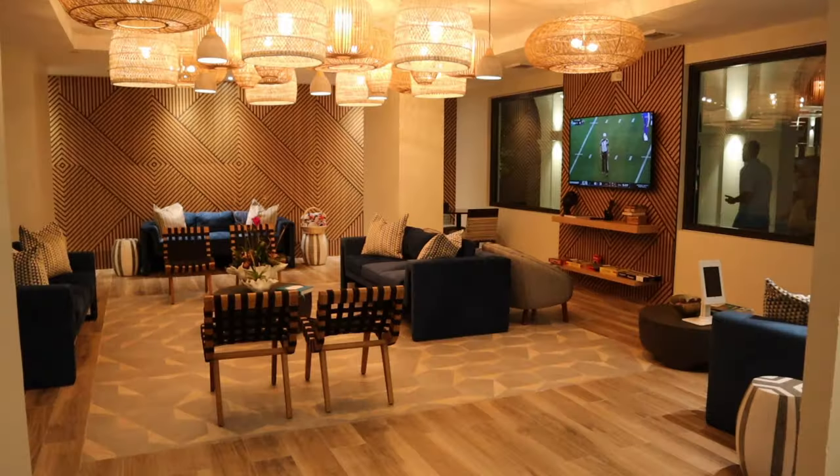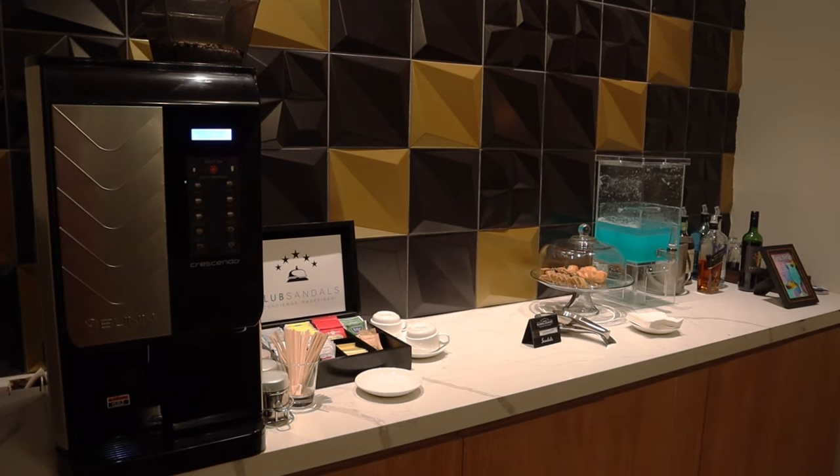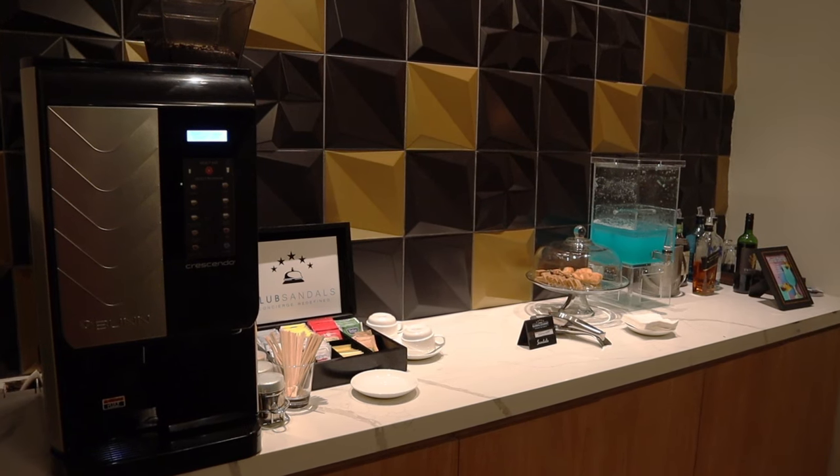In club level rooms, you have everything from luxury level plus room service from 7 a.m. to 10 p.m. with a special menu in your room. You have concierge service — you can call to make dining reservations instead of going to a desk. You also have access to the Club Sandals lounge, which is staffed with concierge, has drinks and snacks, and is a nice place to hang out. You also get liquor in your room, giving you a full bar.